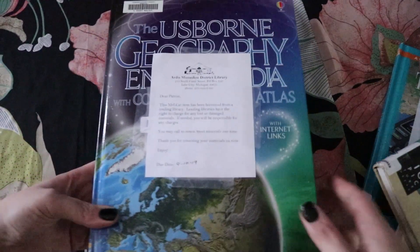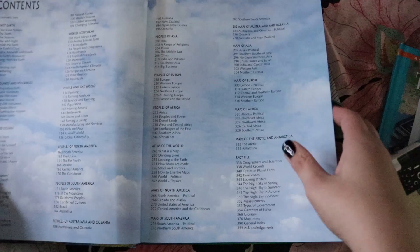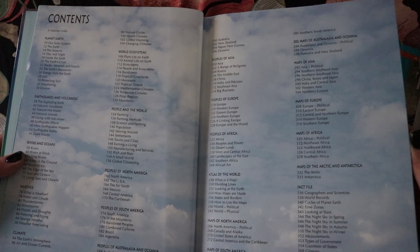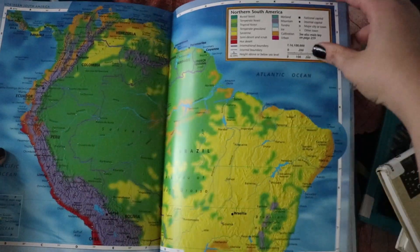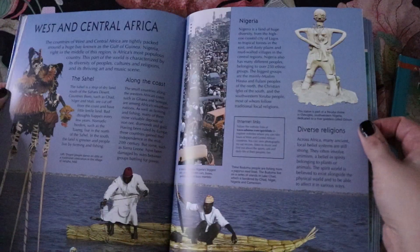We also had the Usborne Geography Encyclopedia. We meant to read the continent sections - peoples of North America, peoples of the world, South America - and go through all their maps, but we only got halfway through since the books were actually overdue at the library. We lost interest in reading toward the end and just wanted to browse maps. It's a really great visual type of book with good information - the maps section and peoples sections are both excellent.